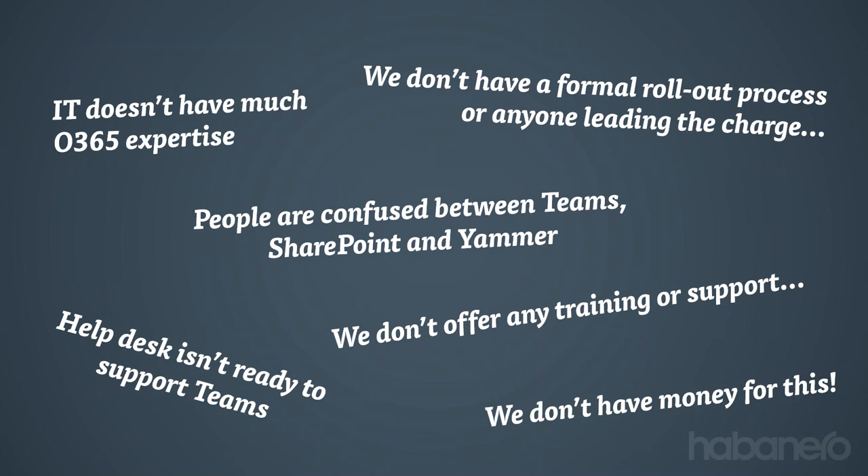People are confused, or we're just not ready to support it. IT often will turn things off or will limit the ability to create new teams or to collaborate with external parties because there's a fundamental security concern or configuration decisions that still need to happen. Maybe your help desk and your support team haven't gotten up to speed, or you don't really have training or a rollout plan in place. And really, at the end of the day, you probably don't have a plan and you may not have budget or money allocated for an initiative.